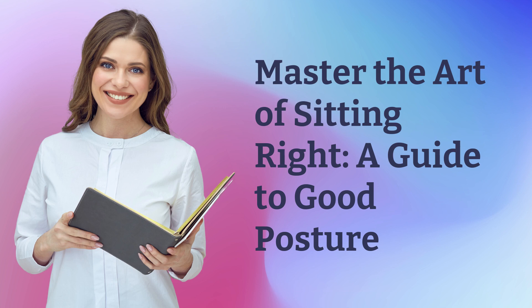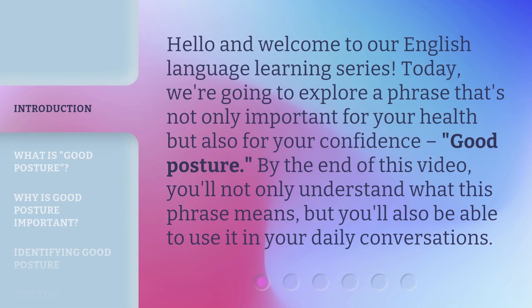Master the Art of Sitting Right: A Guide to Good Posture. Hello and welcome to our English Language Learning Series. Today, we're going to explore a phrase that's not only important for your health but also for your confidence — good posture.